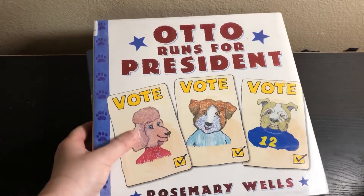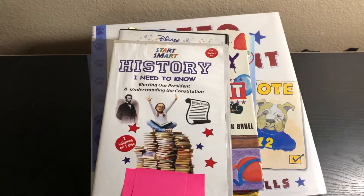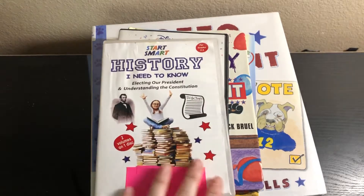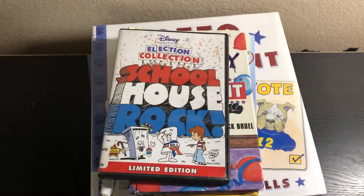So the first thing I have is actually some DVDs. I got this Start Smart History — I Need to Know: Electing Our President and Understanding the Constitution for grades three to five. We're going to take a pause from normal history for the next couple of weeks and just study about the election. I didn't want to do a full election unit study, I just picked up these resources to hit everything for my kindergartner, third grader, and fifth grader. Anyway, that looks really good — I'm excited to watch this.